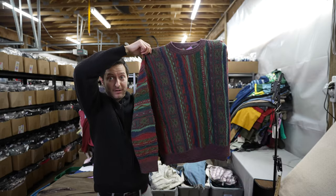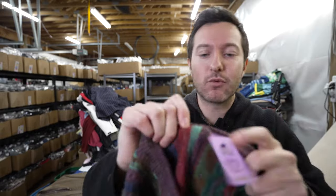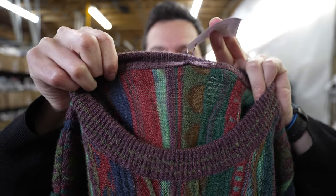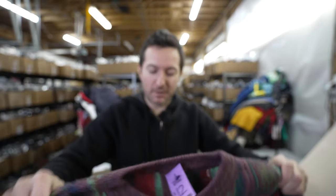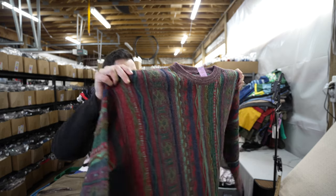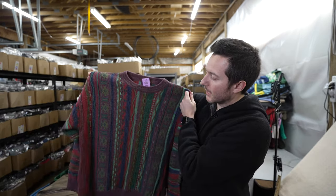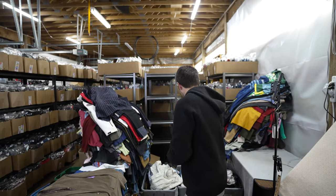I found a Coogi-style sweater — 100% wool, made in Italy — but the tag was removed. I'm just going to put Coogi-style sweater, men's extra large, 100% wool, made in Italy. I'll probably use 'Cosby sweater' in the title. I think I could get $30 to $40 for this.